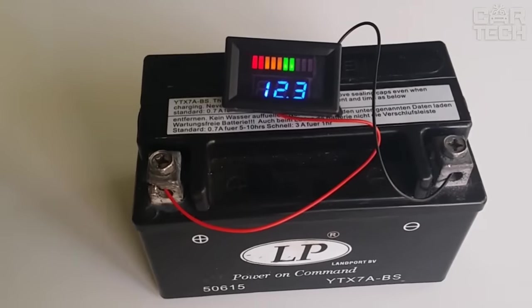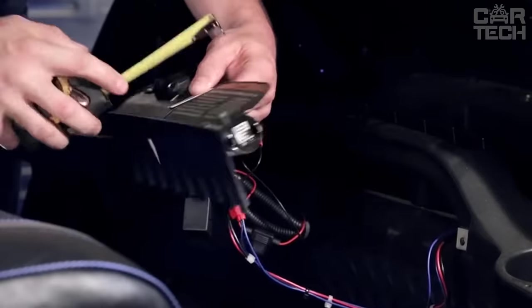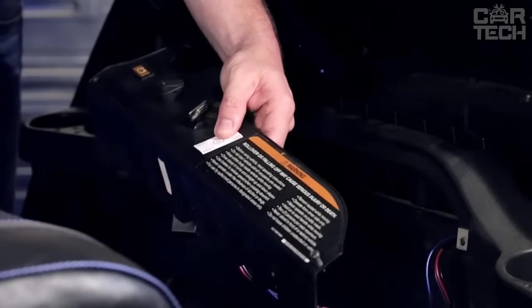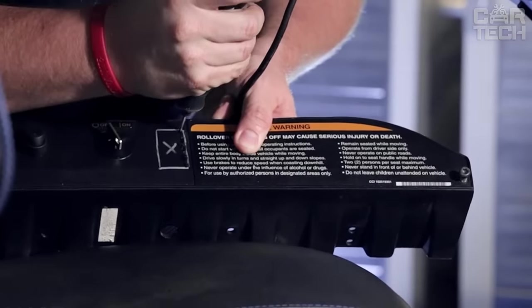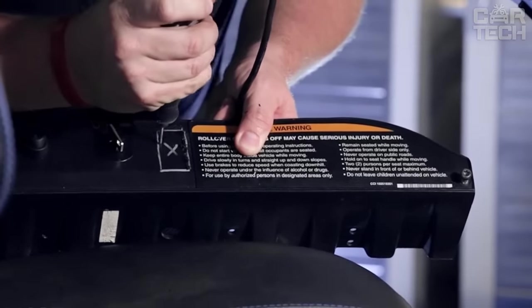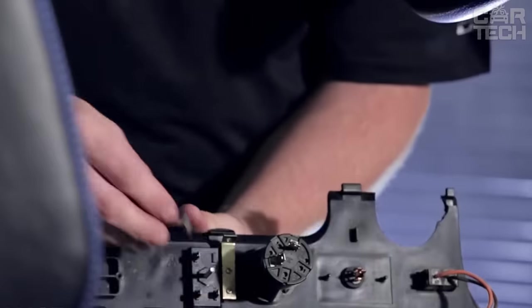Battery charge level sensor — a useful and necessary thing in a car that is driven in harsh operating conditions where the driver needs to be sure that the battery can crank the starter, for example in severe frost. Suitable for both 12 and 24 volt batteries, the LED indicator with three colors and charge level bars will show the state of the battery.